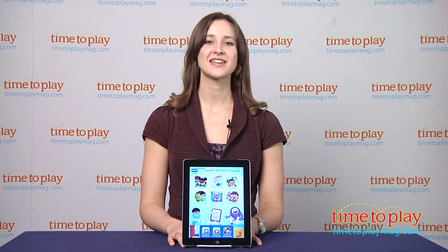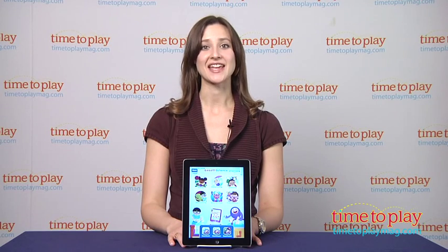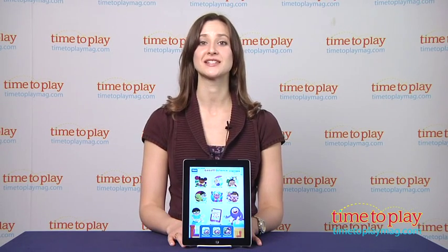Hi, I'm Carolina from Kindertown, here with the Kids App Review for TimeToPlayMag.com. This is Gazilla Science, the latest in educational apps from the developers Gazilla World.